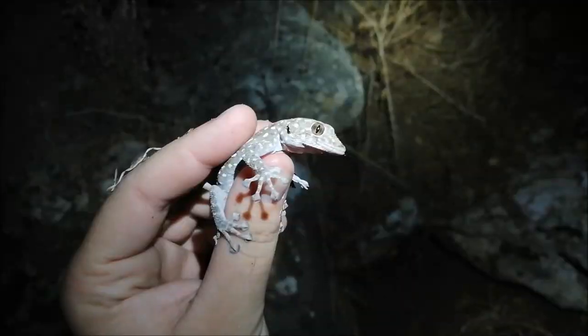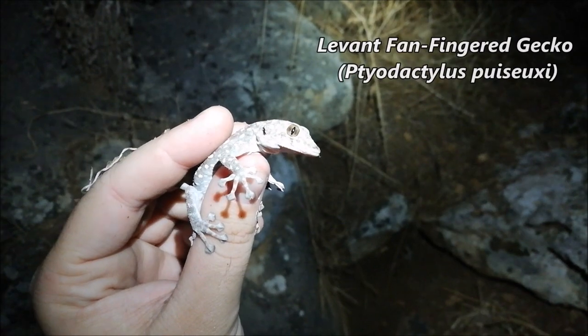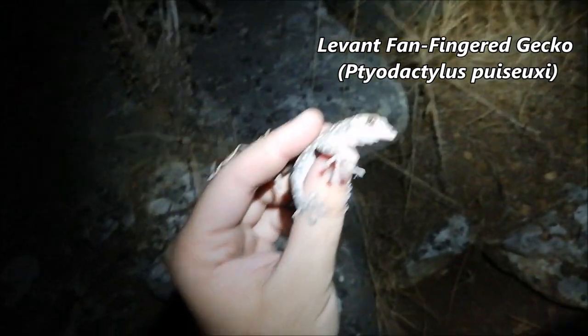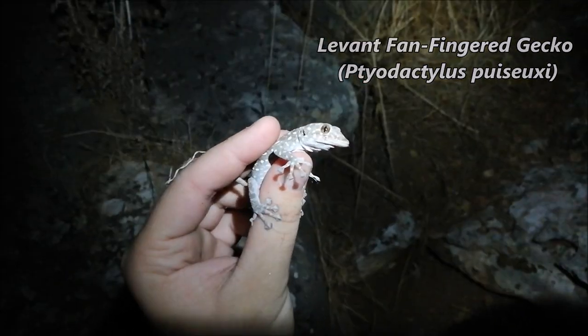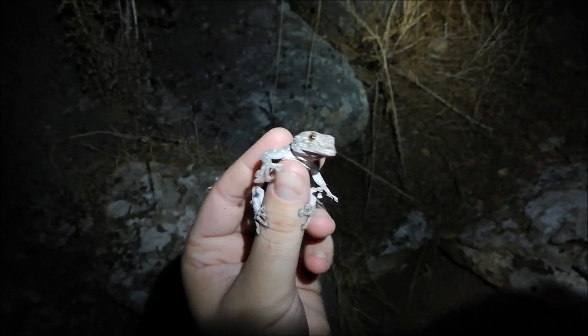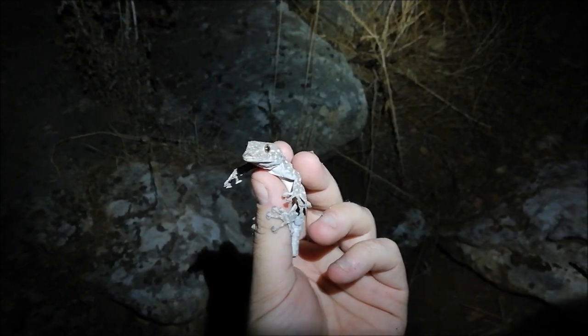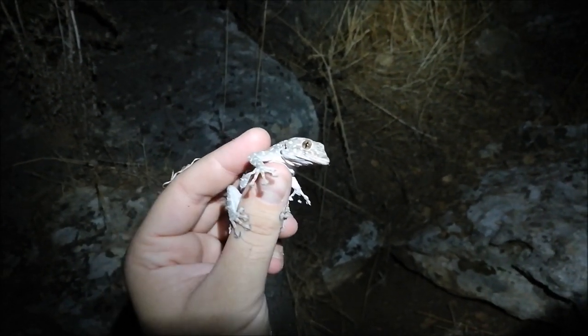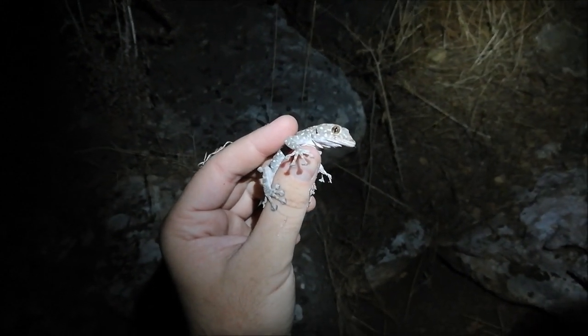We found a fan-fingered gecko — the Lebanon fan-fingered gecko. They're usually active during the day in spring, but now they appear to be nocturnal. I found this one alongside another Turkish gecko, but I couldn't catch the other one, so we'll get some pictures of this one and let it go.